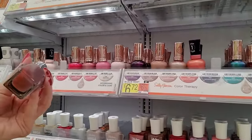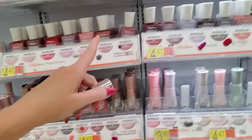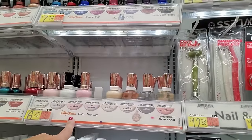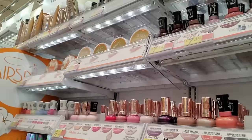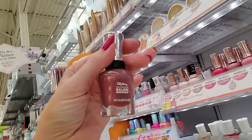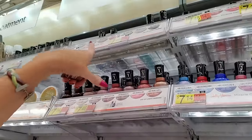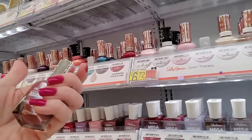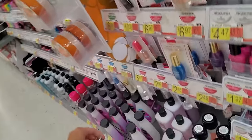That is Complete Salon Manicure. Mega Strength is to dry. Color Therapy. I don't think they have Complete Salon Manicure anymore, because you have Color Therapy and then the Miracle Chales, but not this. So I'm going to have to put it in Purgatory.